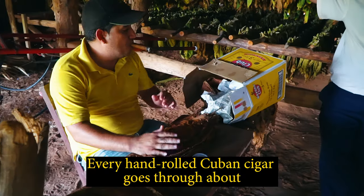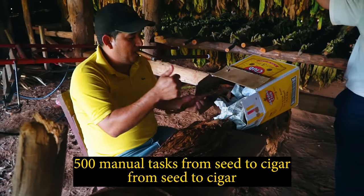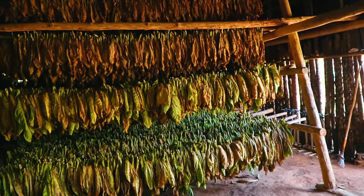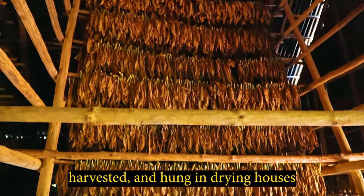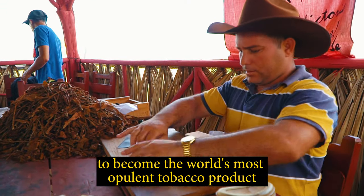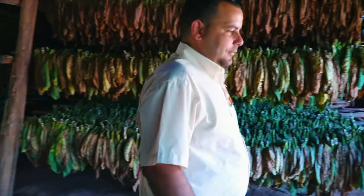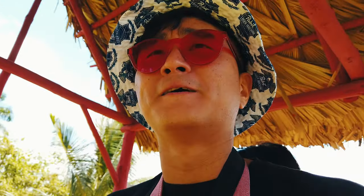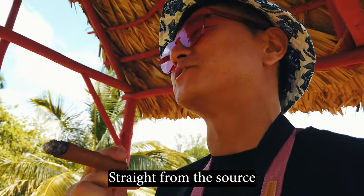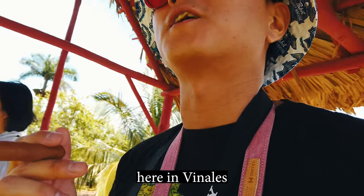Every hand-rolled Cuban cigar goes through about 500 manual tests from seed to cigar. Tobacco leaves are grown here, harvested, and hung in the drying houses. The process takes about a year to become the world's most appealing tobacco product. Now we're smoking a real Cuban cigar straight from the stores here in Viñales.